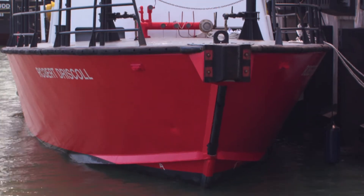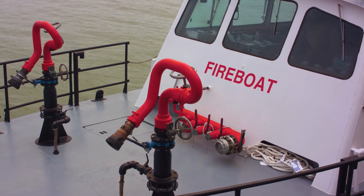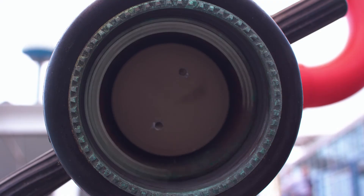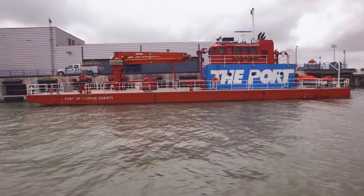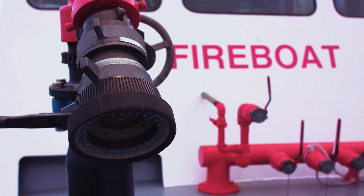You're also within minutes' reach of the port's newest addition. This quick response fire boat is a first for the Port of Corpus Christi and blasts more than 6,000 gallons of water per minute. It also compounds the foam capability of the port's existing fire barge, giving the port multiple options for battling oil and gas fires.